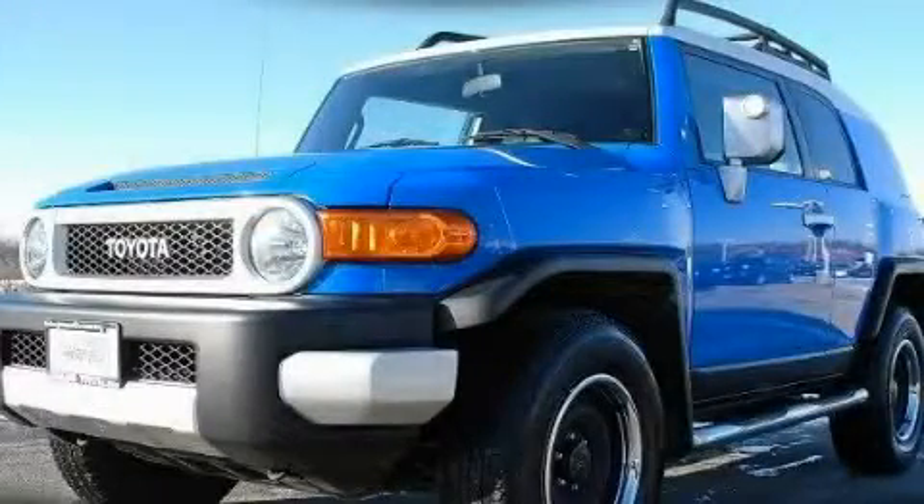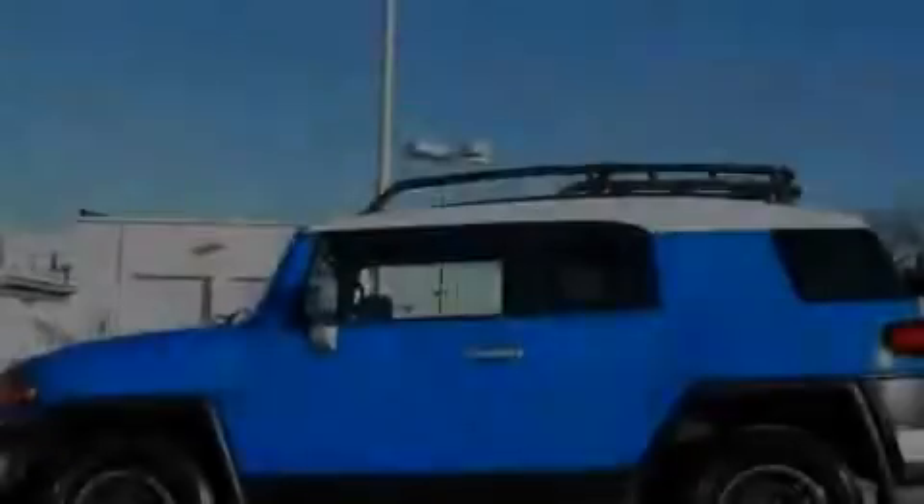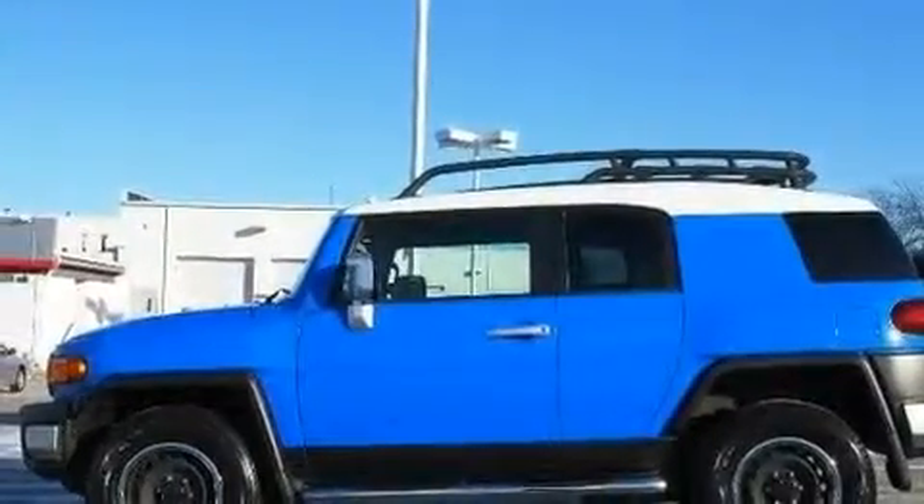This is a certified pre-owned 2007 Toyota FJ Cruiser, for when safety, size, and space are of importance.